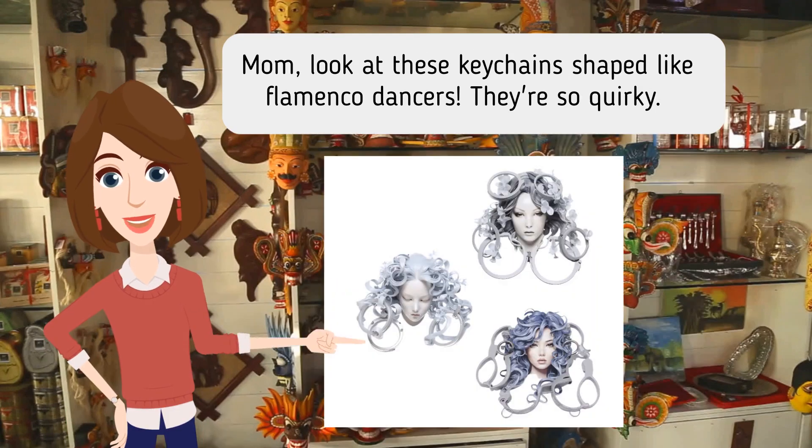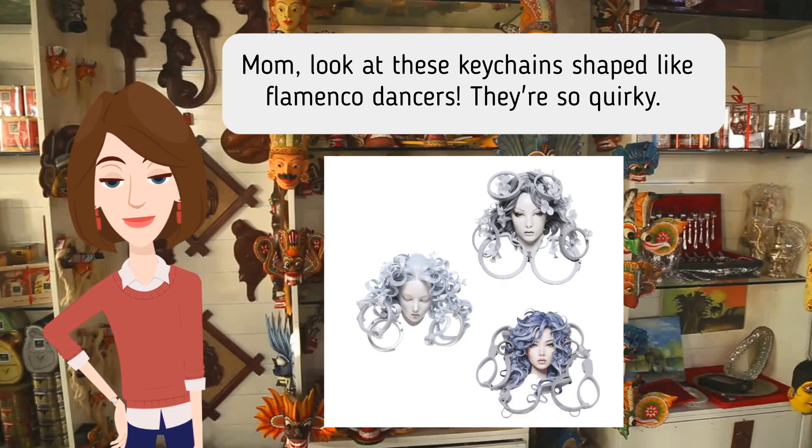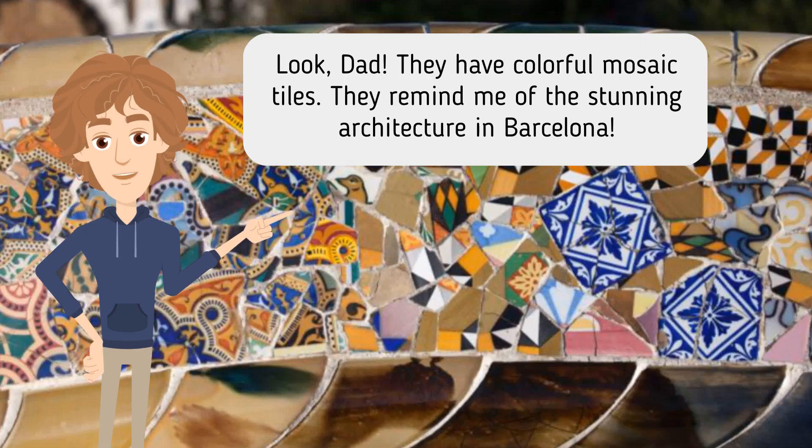Mom, look at these keychains shaped like flamenco dancers. They're so quirky. Look, Dad. They have colorful mosaic tiles. They remind me of the stunning architecture in Barcelona.